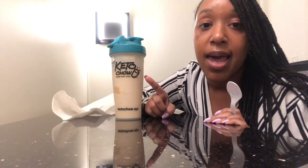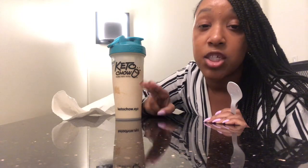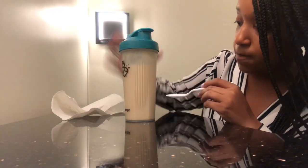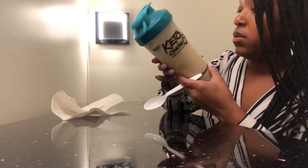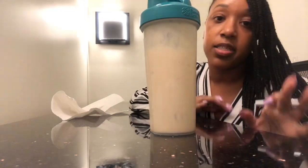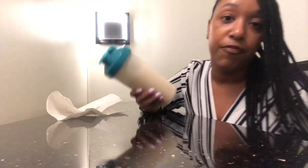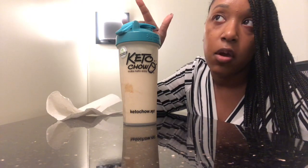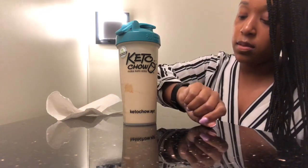Here is my Keto Chow. I eyeballed the heavy cream, added the one pack of salted caramel powder, and filled it up to the 14-ounce line on the bottle as the package instructed. I popped it in the freezer and left it there for about two hours. I made it around 7:30 AM, took it out of the freezer at 9:30, and now it's 12:30 — I'm about to have my lunch.